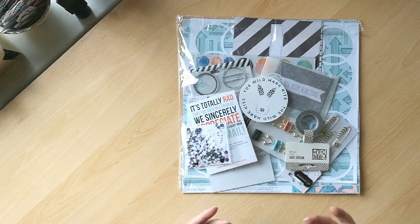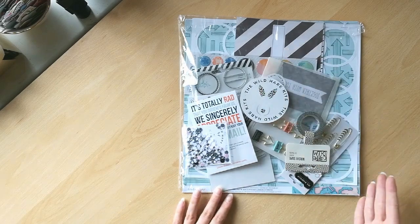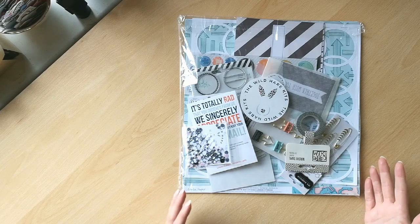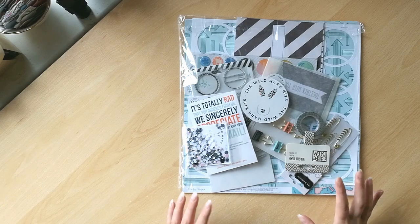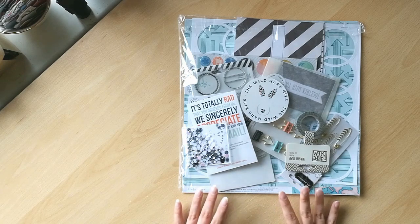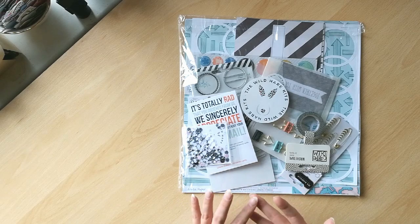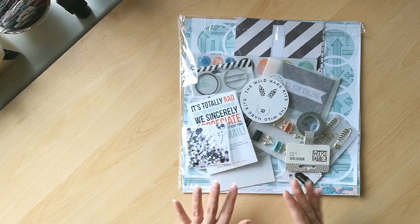I tend to have more classic tastes — small prints, basic prints, lots of black and white. I particularly liked the new collection by Amy Tangerine. I really liked a lot of the black and white patterns in the new collection and asked for my kit to be based around the black and white, the blue, and some of the aqua in there.